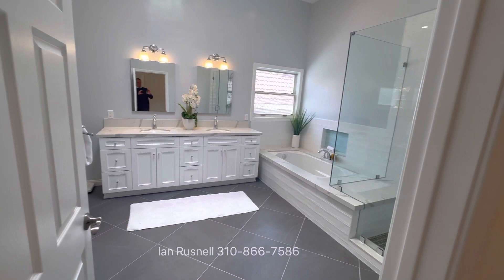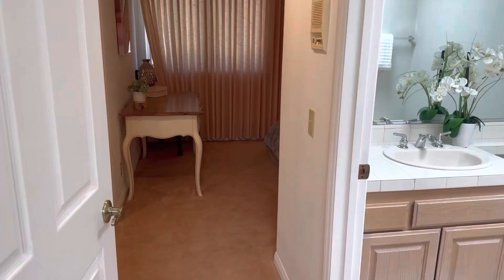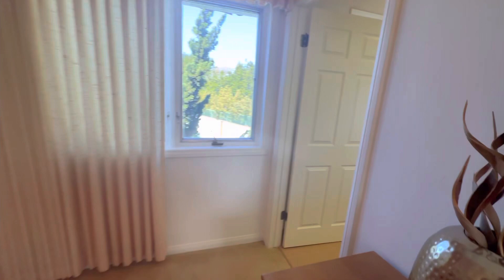Gorgeous master bath here. This home has been on the market for just over a week. There are beautiful views from multiple rooms out to the pool, and you can see the ocean from here as well. Overall, a great home for $3,399,000.